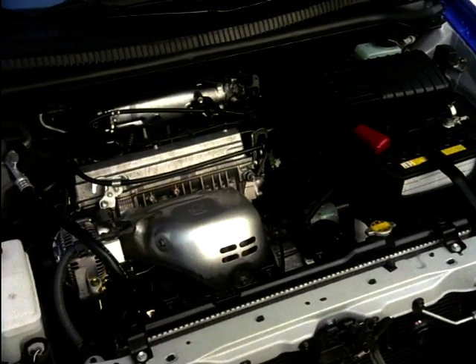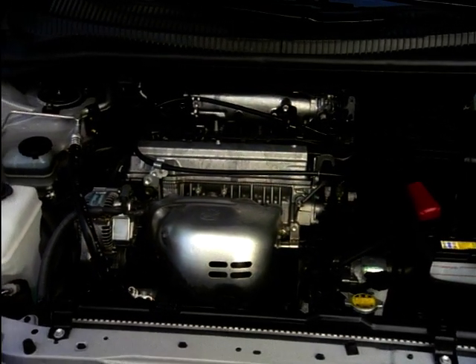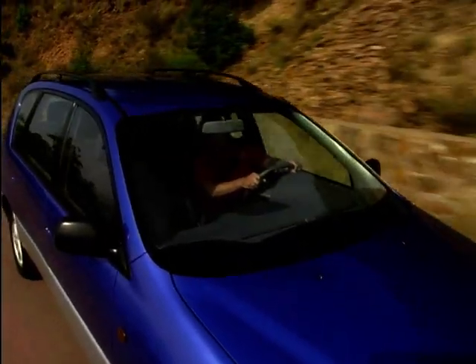Under the bonnet, there's the revised version of the two-litre engine from the Toyota RAV4 off-roader, which aids performance and gives the Picnic an average of 31 miles per gallon.